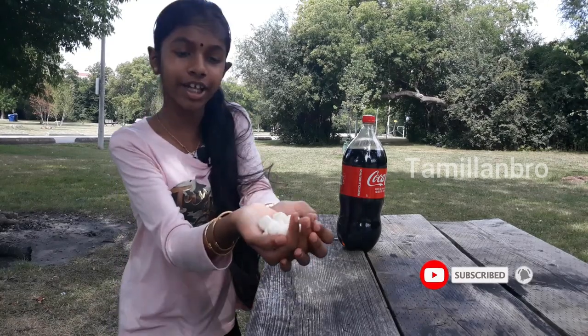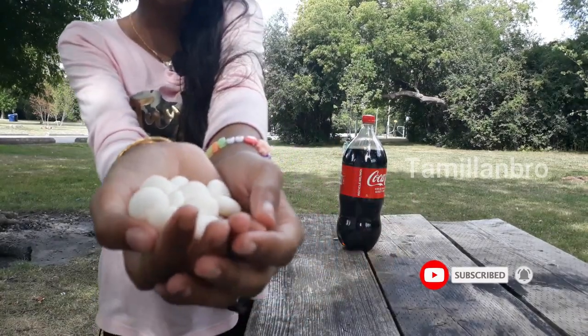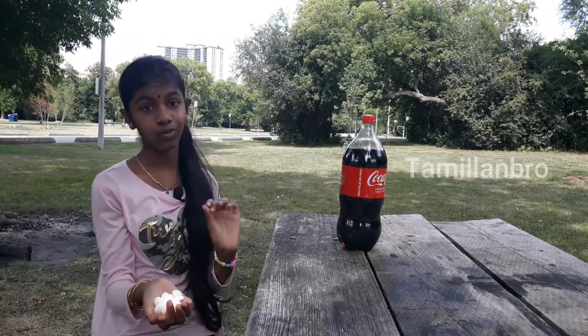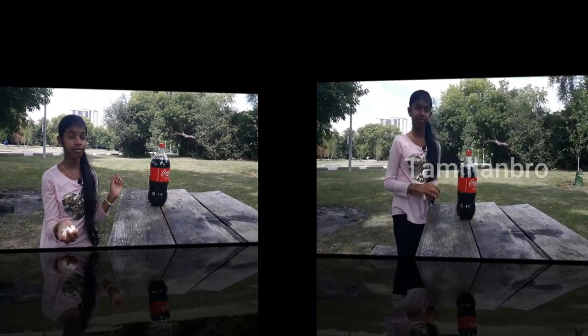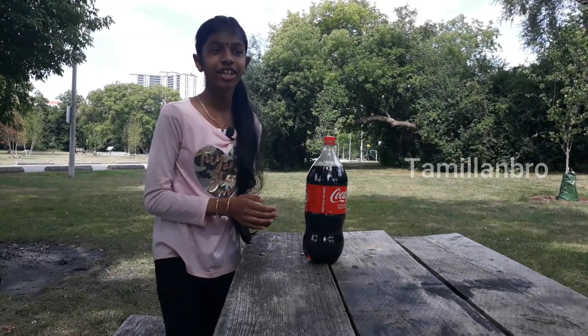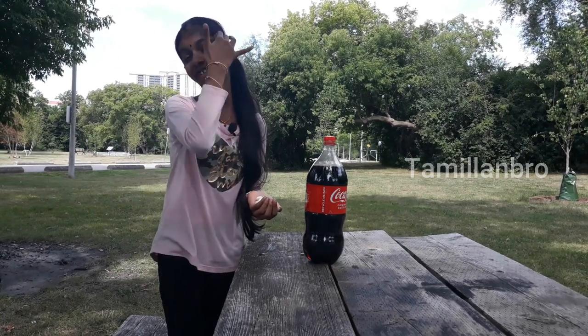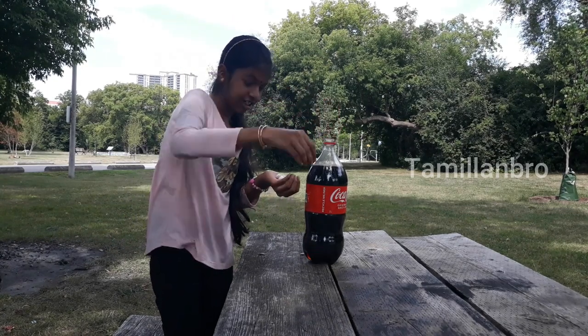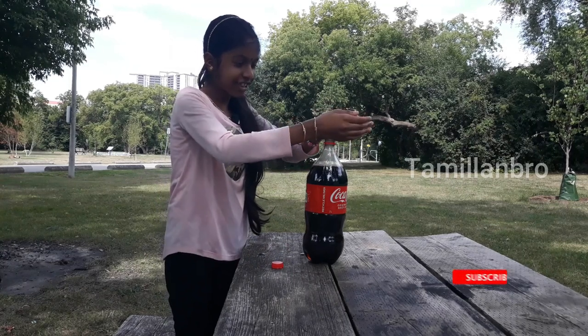Okay guys, as you can see we opened the Mentos. Now let's put it inside the Coca-Cola and see what surprise will happen. We're actually gonna put the Mentos in now — I'm screaming inside, this is gonna be scary but also fun. Let's do it! Okay, you're so scared.